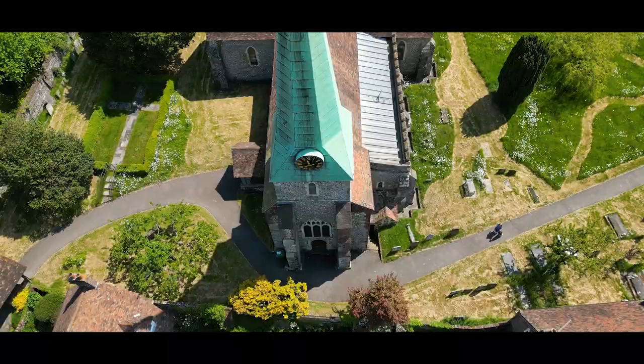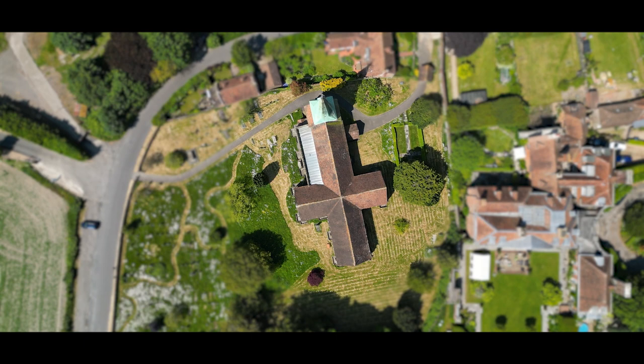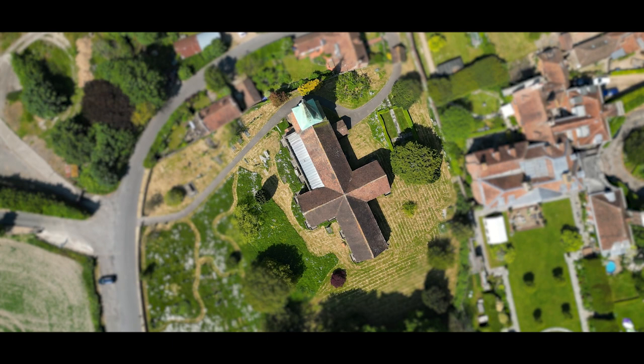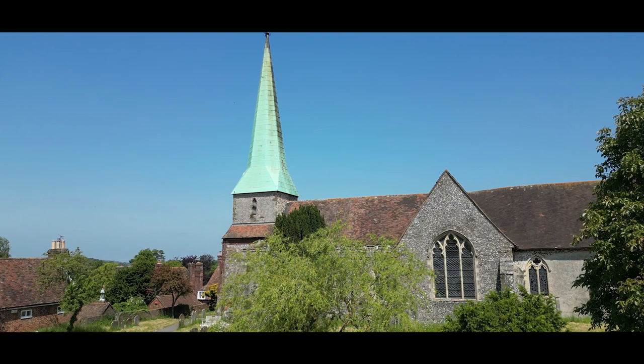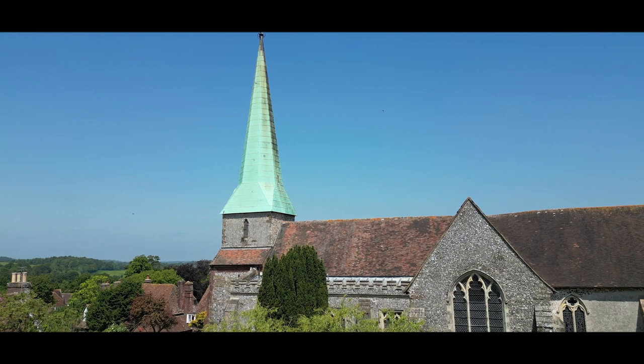Barham Church, officially known as the Church of Saint John the Baptist, is believed to have origins dating back to the 12th century. The church is constructed using local flint and sandstone, giving it a distinct and charming appearance. Within the church, you can find a rare example of a preserved medieval rood screen, which separates the nave from the chancel. The stained glass windows of Barham Church are particularly noteworthy, featuring intricate designs and vibrant colors that depict biblical scenes and religious figures.